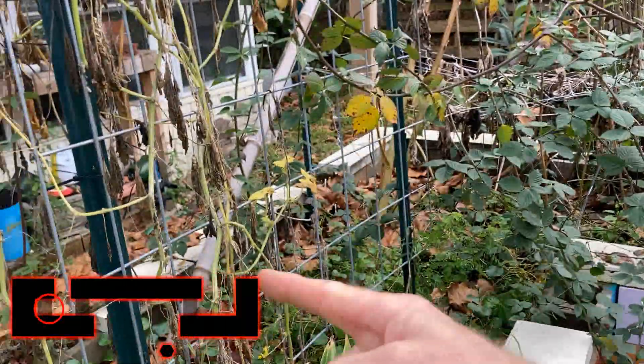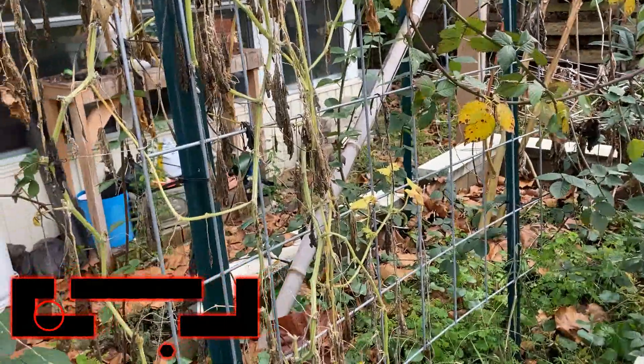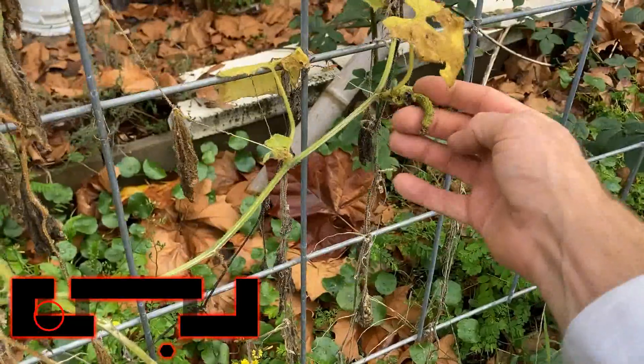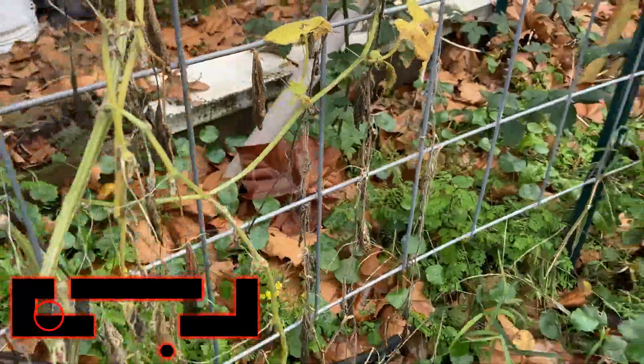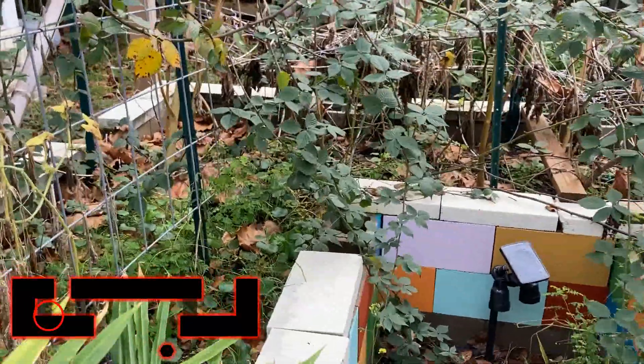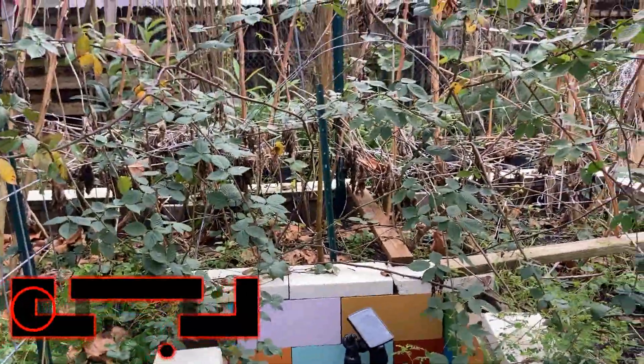This one over here was the fall planting that Emerson helped plant — my grandson. You can see there's one final female flower on there. Those are long past their prime, which is no worries — that's what they're supposed to do.